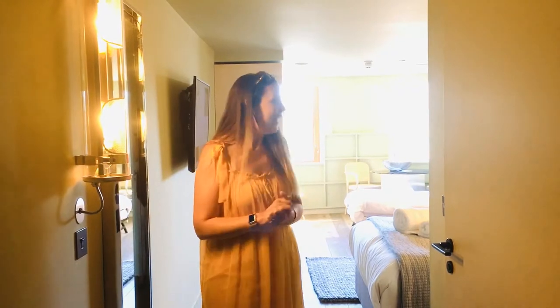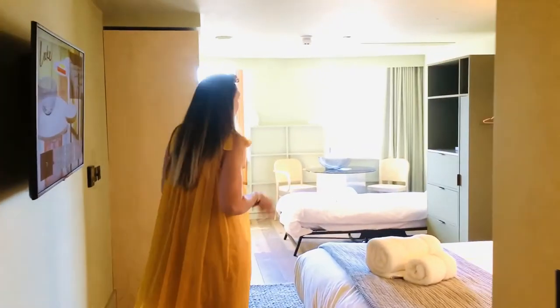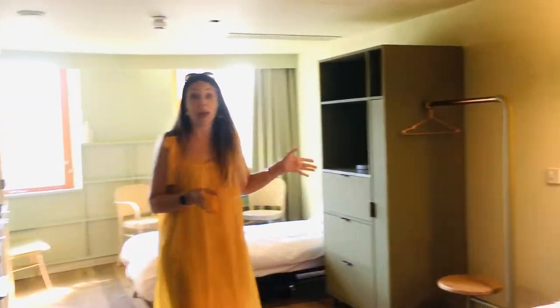Hi everyone, today I am at Lock at Broken Wharf, part of Lock Hotels. This is a studio suite — you can see it has a double bed and a single bed, so great for families.